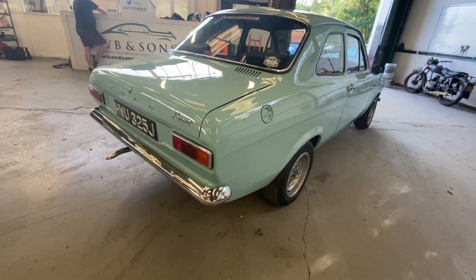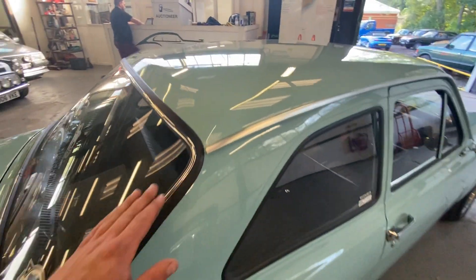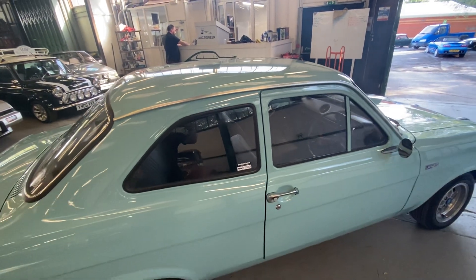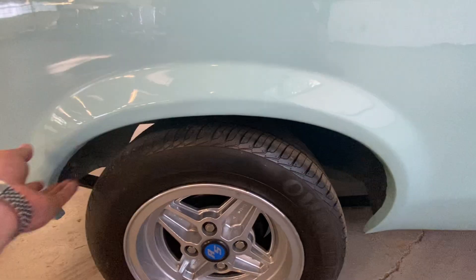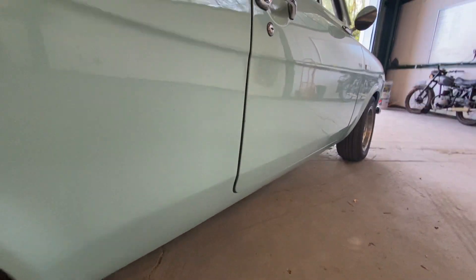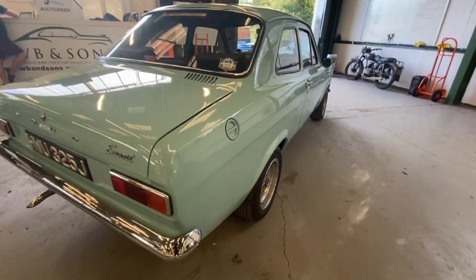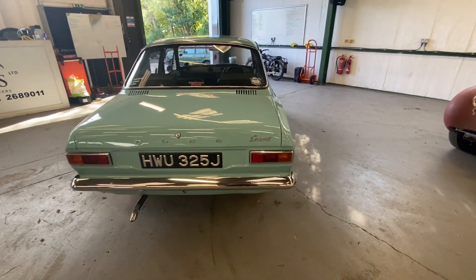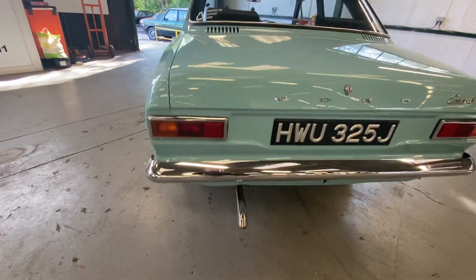Give us a ring if you want to come and view any of our lots or any of these Fords — we can go around them with you and have a good look underneath. We've got plenty of paperwork to back this one up. The arches are lovely, the wheels are great, there are no dents — it's really straight. It sits well and it's got the right engine in it. I know it's a replica but it's got that 1600 in it and the gearbox.